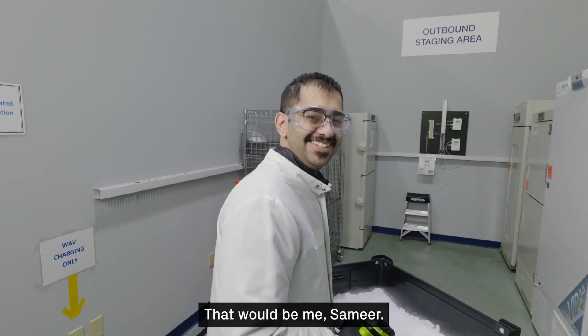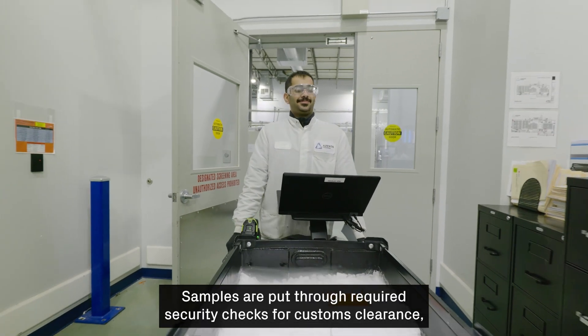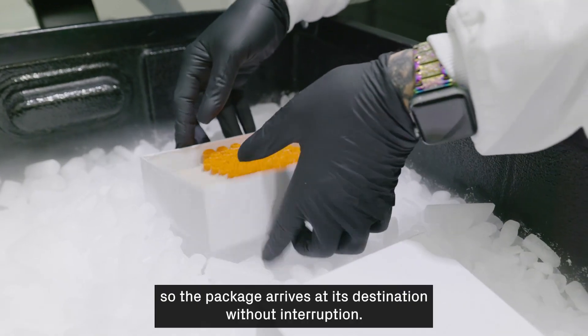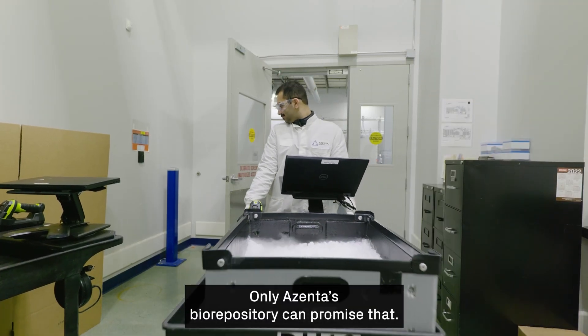That'll be me, Samir — ensuring accurate contents. Samples are put through required security checks for customs clearance, so the package arrives at its destination without interruption. All within 24 hours. Only Azenta's biorepository can promise that.